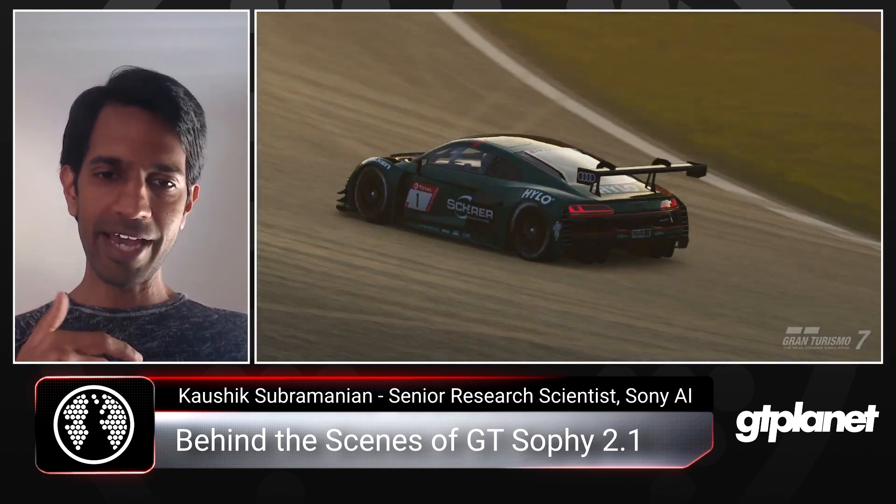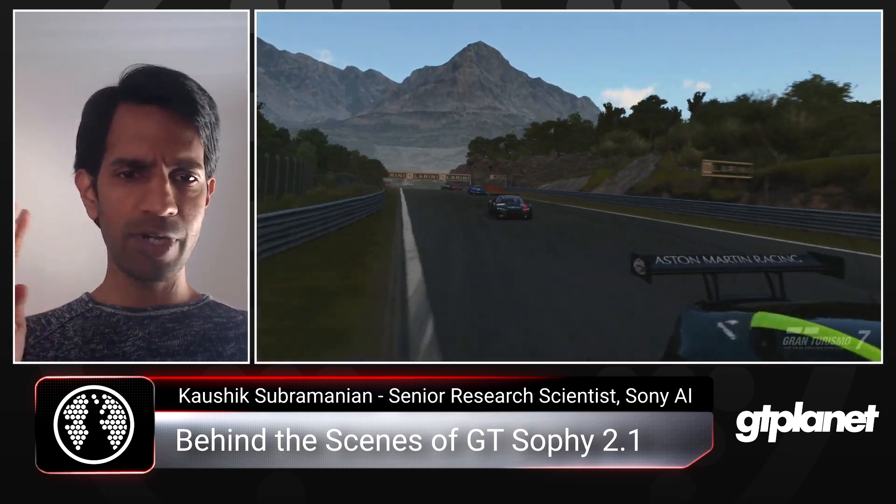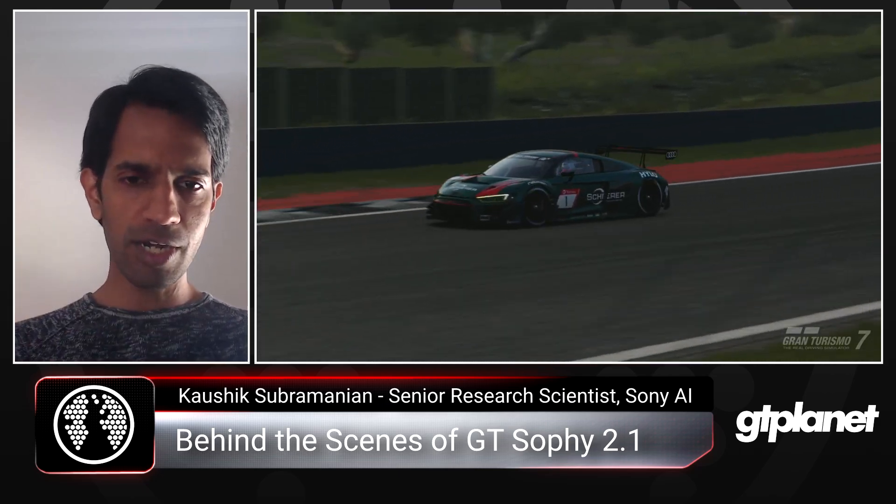We're talking to you guys today because we have a new update to Gran Turismo SOFI called 2.1 — it's a big update. Reflecting back on where we started, it was sometime in February 2023, where we had a limited-time release with four tracks and four cars that players could use. Building up from that, expanding to a lot more cars — SOFI 2.0 had about 340 cars and definitely more tracks.